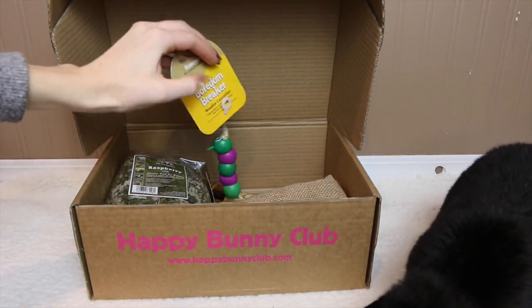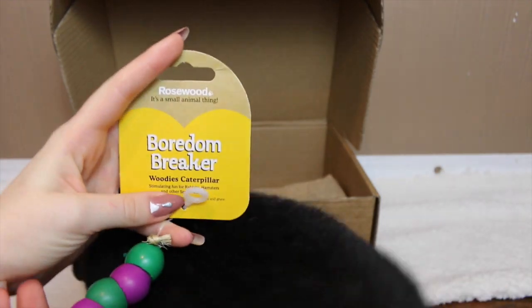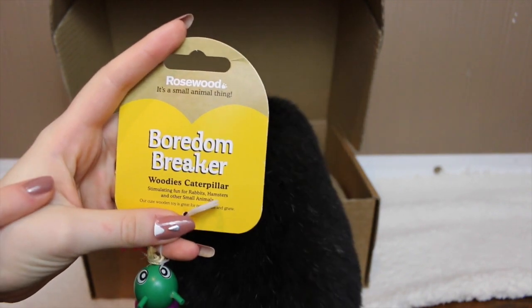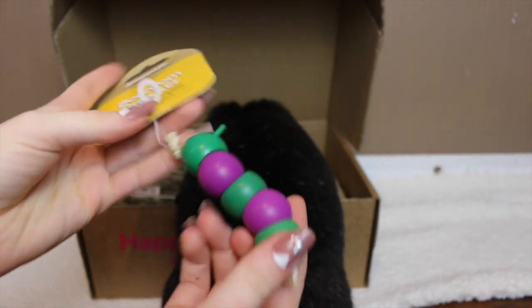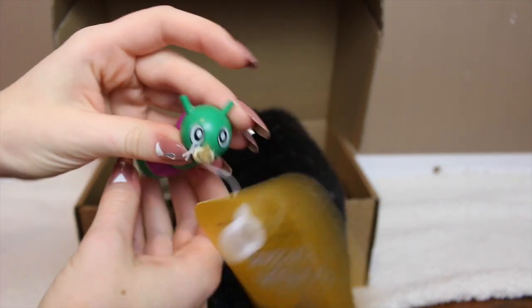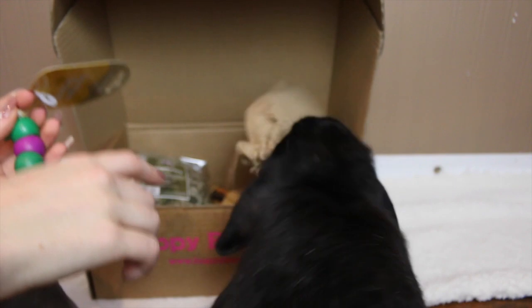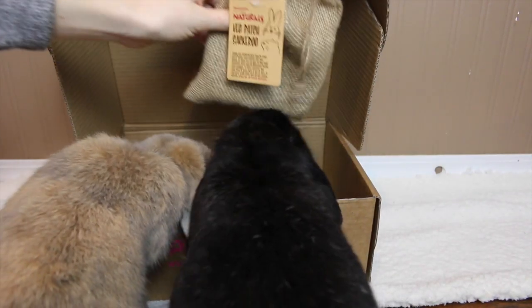The next thing I see is something that was very popular that I've never had the chance to get before because obviously this is Canada and they don't sell these here. This is the Rosewood Boredom Breaker Woody's Caterpillar — it's this really cute adorable little caterpillar toy and I'm sure the rabbits will love it.